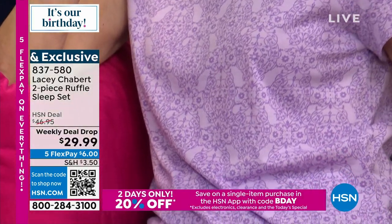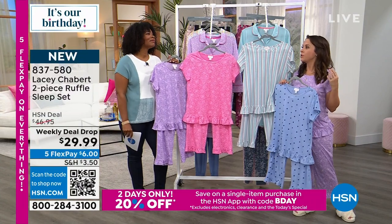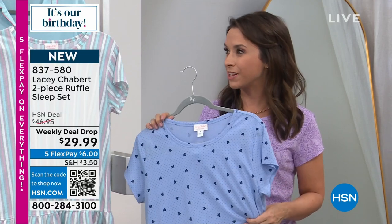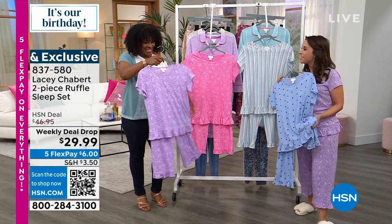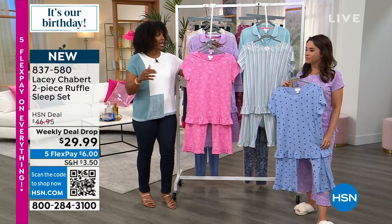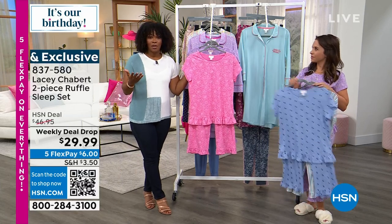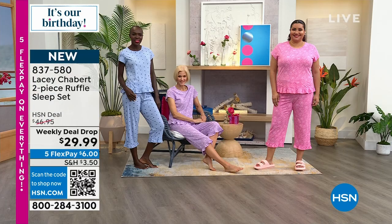Lacey loves that feeling at the end of the day — you go home, take off those uncomfortable clothes, put on your cozies, take your makeup off, put your hair up, and just exhale. She wanted you to always feel that way wearing her stuff. The fabrics are incredibly soft — it's a cotton-poly blend — really soft, flows with the body, light and airy. These are a weekly deal drop price, which means every Monday at HSN they bring out several styles at a great price, just for that week from Monday to Sunday, or until they sell out.